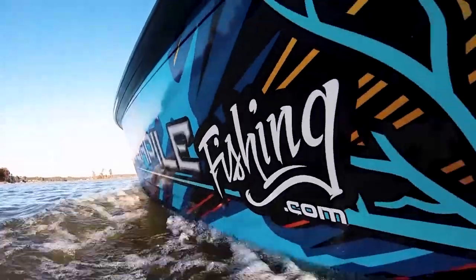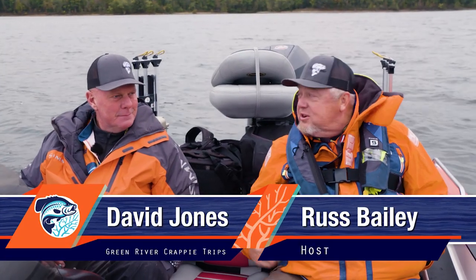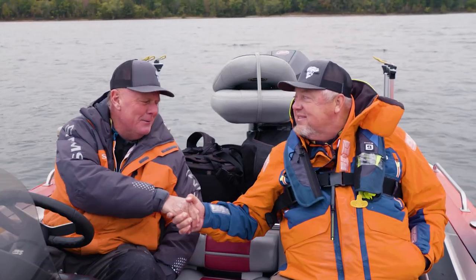Welcome back to Brush Pile Fishing, folks — here at Green River Lake in Kentucky with my friend David Jones. David, how are we doing this morning? Doing good, buddy — good to see you. We got here yesterday and it was nice and warm, but fall has set in overnight. About 45 degrees this morning. Green River Lake is actually where Brush Pile started — it was our first show ever, eight seasons ago. So we thought we'd come back. We've never done a fall show here.